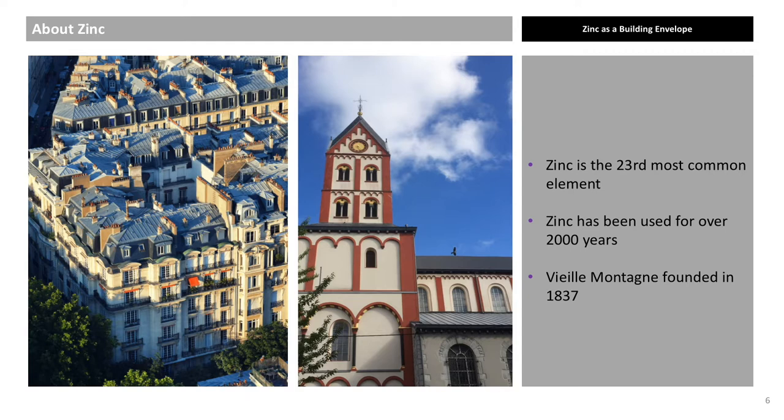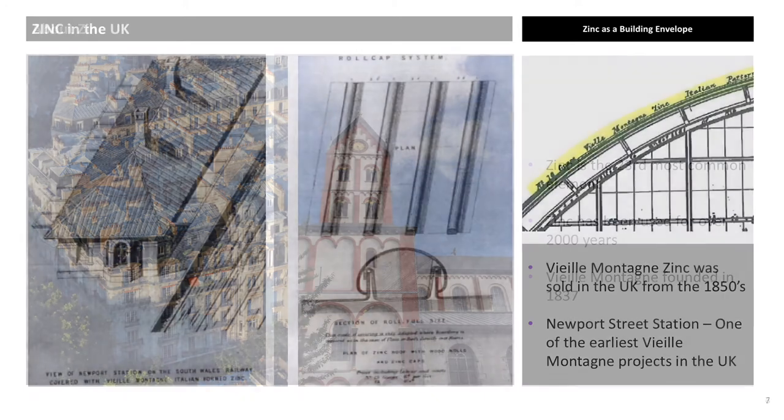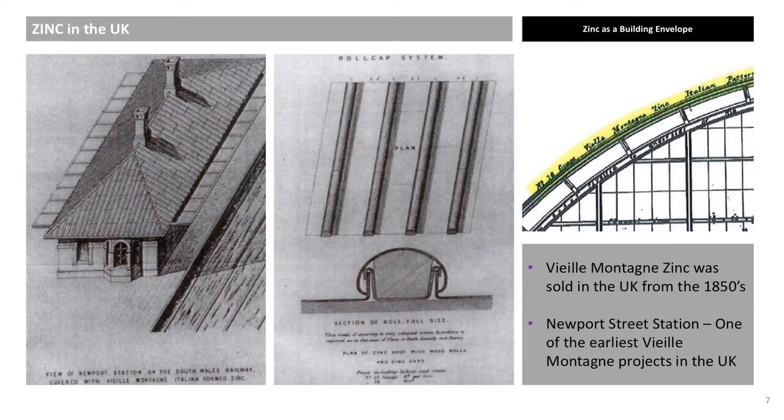Traces of zinc were even found in the ruins of Pompeii. VM Zinc has been produced continuously since 1837. Prior to the 1970s, all zinc sheet produced was mill-finished natural zinc. Older zinc had more impurities such as cadmium, which can sometimes give the zinc a whiter aspect. Cadmium has been eliminated from zinc for almost 50 years now. Zinc was widely used in the UK for civic buildings, railway stations, and King's Cross façade in the 19th century. However, zinc's use in the UK, unlike in continental Europe, remained quite limited and almost disappeared entirely by 1990.